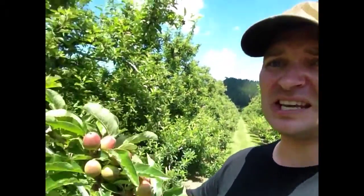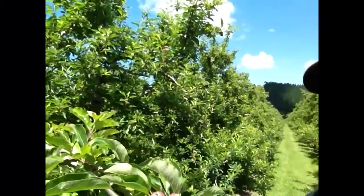Given that we export about 25% of all apples out of New Zealand, we have to get our crop planning perfect, and that means knowing exactly what is on the trees.